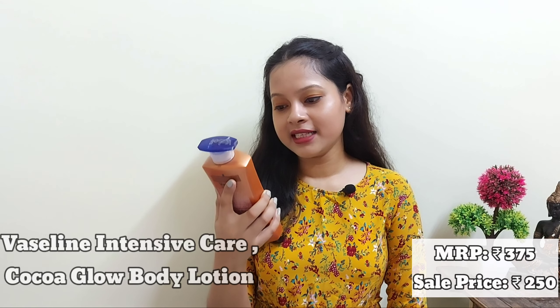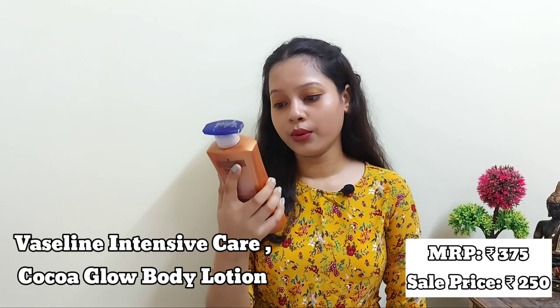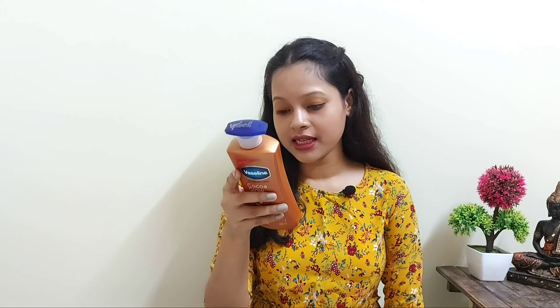My next body lotion is Vaseline Intensive Care Cocoa Glow with pure cocoa and shea butter. The MRP is 375 rupees and I got it for 250 rupees. It contains 400 ml. This is my most favorite — I've been using Vaseline for four years. It nourishes and moisturizes my skin really well, has a welcoming cocoa smell, and if you have very dry skin like me, it's perfect. It's non-sticky and lasts five to six hours.